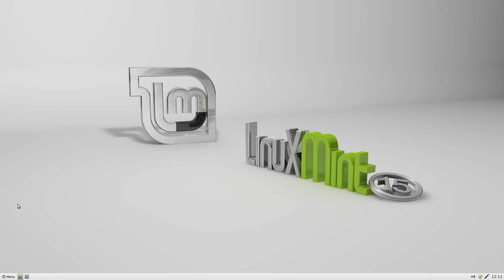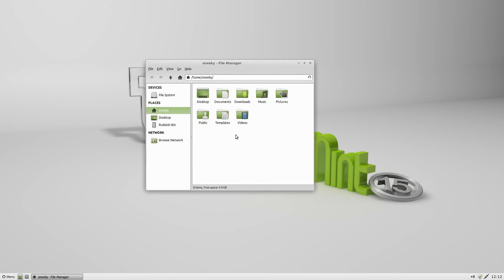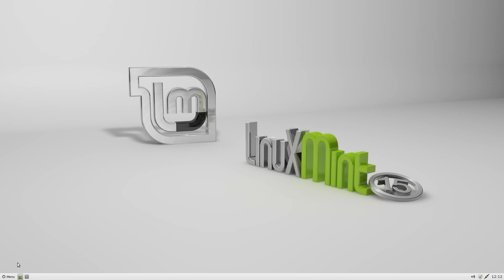File manager — open it up here. Nice and clean, nothing much in there. As you can see I've changed the fonts to the Ubuntu font because I like that one — it's nice, and it's free and open source.